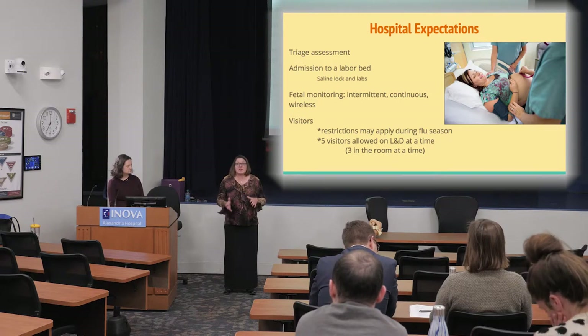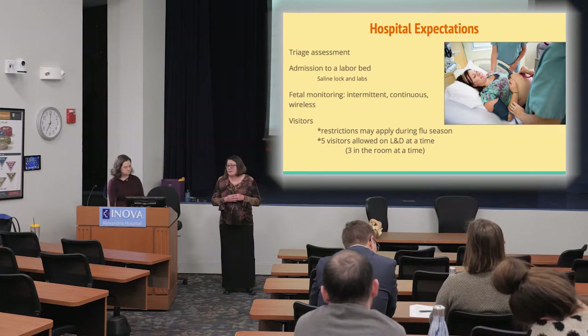Usually the triage assessment doesn't take long — we can do it in a matter of minutes and get you to a room. Once we confirm it's time for you to be here, they'll draw your blood in triage and put in a saline lock. Everyone gets a saline lock — it's a little IV port that doesn't need to be attached to anything unless you're ready for your epidural or need antibiotics. If you need antibiotics, it's attached briefly and then removed, and you're free to move about.